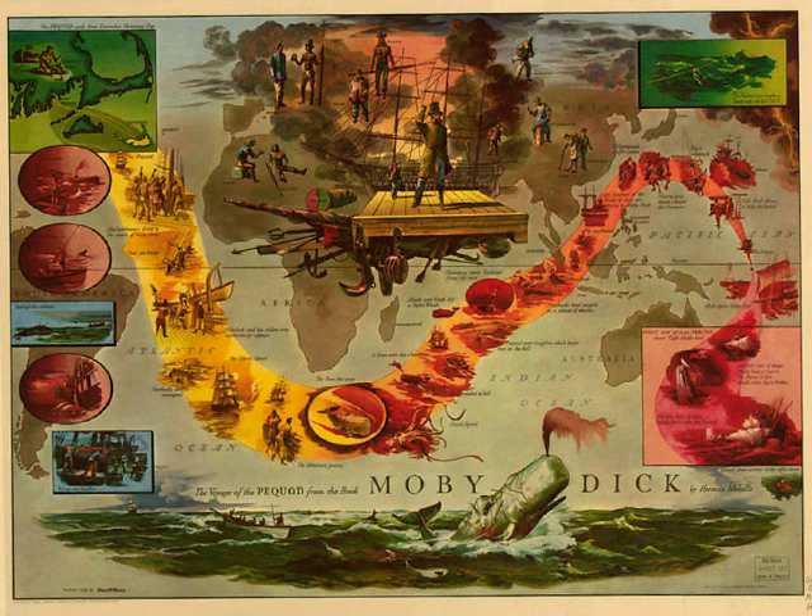Consider, now, how it must be in the case of four boats all engaging one unusually strong, active, and knowing whale, when owing to these qualities in him, as well as to the thousand concurrent accidents of such an audacious enterprise, eight or ten loose second irons may be simultaneously dangling about him. For, of course, each boat is supplied with several harpoons to bend onto the lines should the first one be ineffectually darted without recovery.